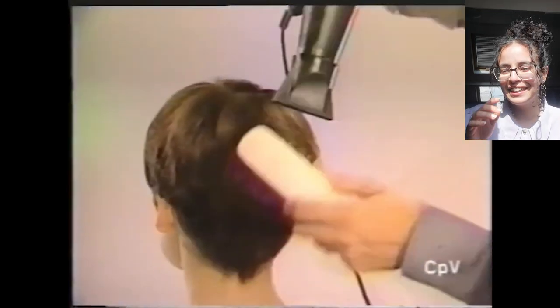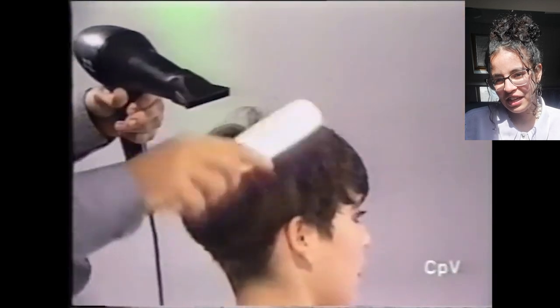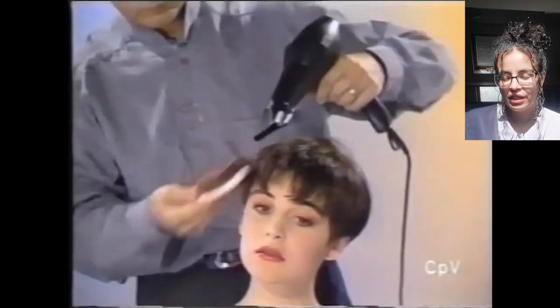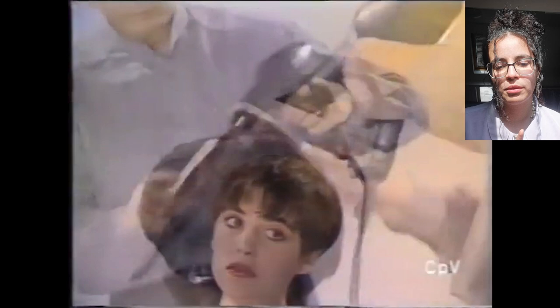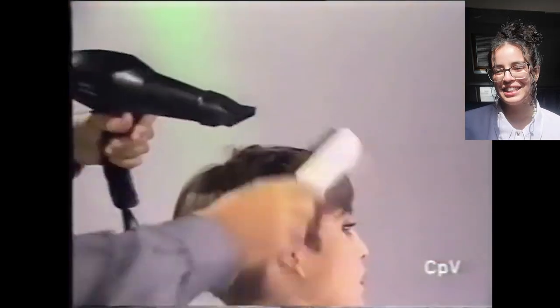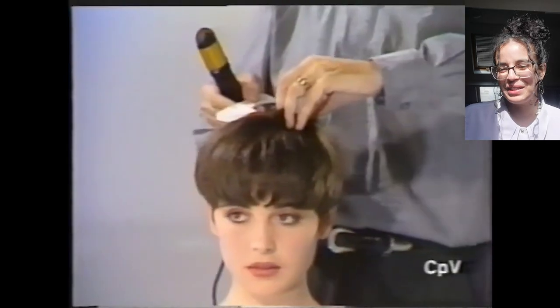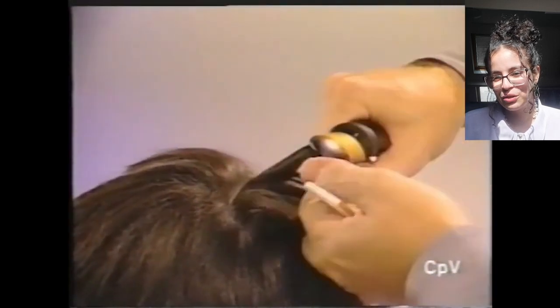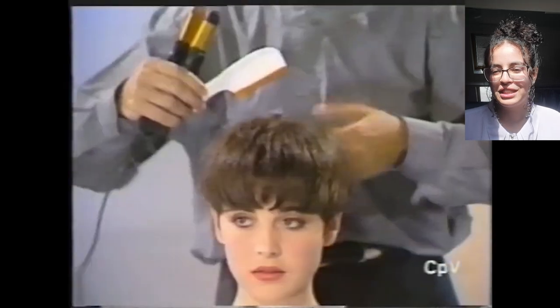And there we go, the blow drying part. Taking it slow and easy. You know those people that watch slime videos and they're like, I wish I could eat it, I wish I could touch it? For me it's the same with these hair videos — just the idea of running my hands through their hair. It looks so soft and silky and smooth. If I had straight hair, I would get a haircut like this. It looks gorgeous, reminds me of one of my friends' haircut.